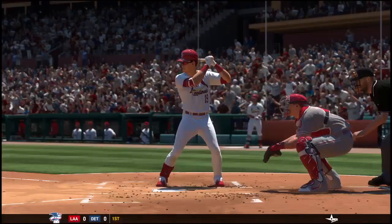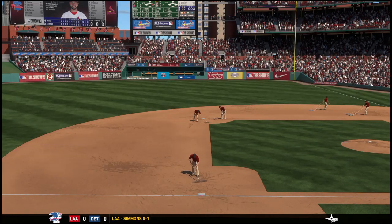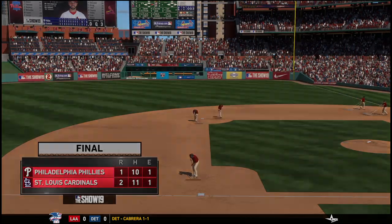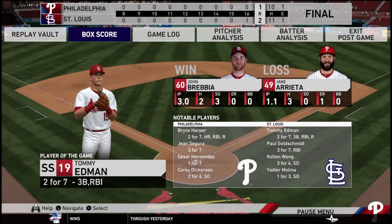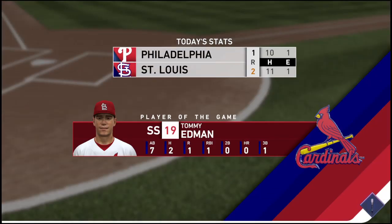A walk-off win — not a lot of runs put on the board in this one, but here's a guy that found a way to make a difference. He's the top player of the game. He winds up with a couple of hits, one of which was a triple, and he played a big part in leading these guys to victory. He swung the bat really well. He's the top player of the game.